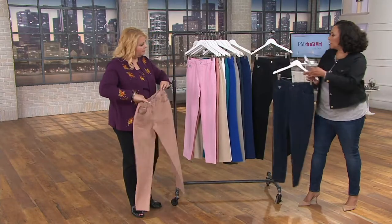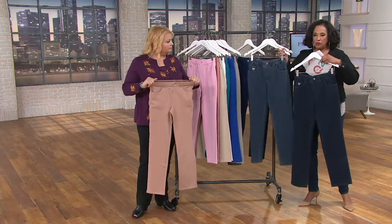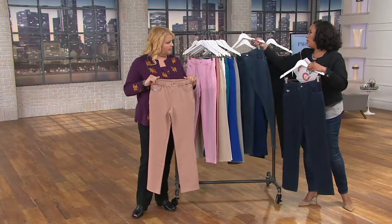Just to show you the two denim options: this is indigo, and then dark indigo — kind of a classic blue jean. And then if you want the darkest, ask for dark indigo.